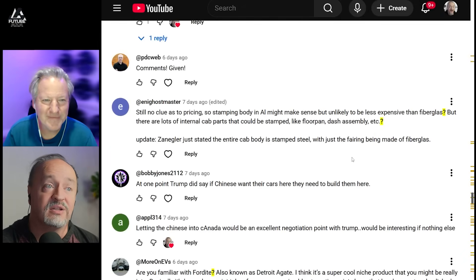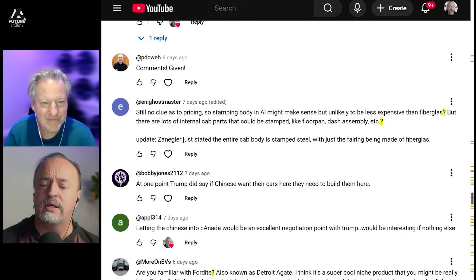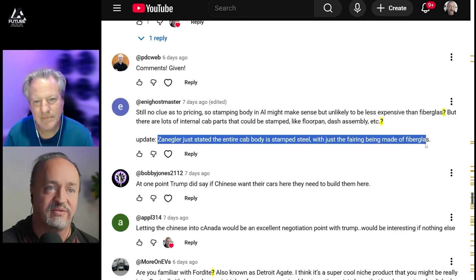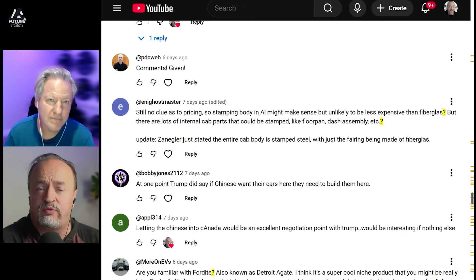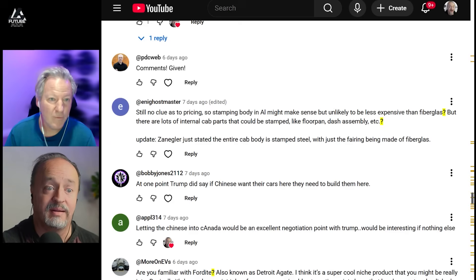Still no clue as to pricing — stamping the body in aluminum might make sense, but it's unlikely to be less expensive than fiberglass. There are a lot of internal parts that could be stamped, like the floor pan and dash assembly, but you don't need a machine the size of what they've got in there for that. Update: Zangler said the entire cab body is stamped steel, with just the fairing being fiberglass. If the switch to 4680 is dropping enough weight, go for it. They have all the data — they know the weight-to-battery ratio, efficiency gains and losses, and ultimately it comes down to economics: does it make more sense to do steel versus aluminum versus fiberglass versus carbon fiber?